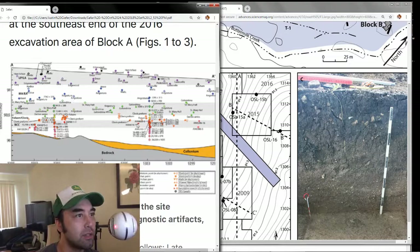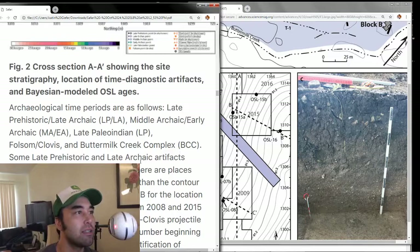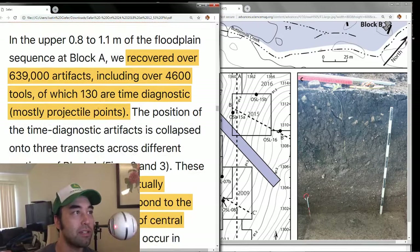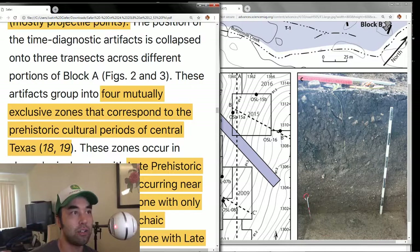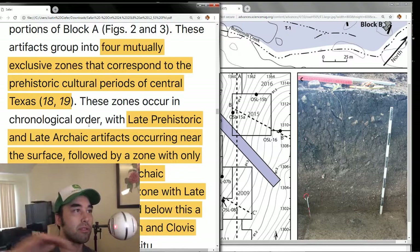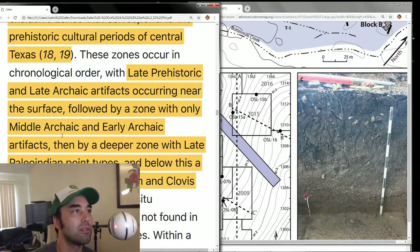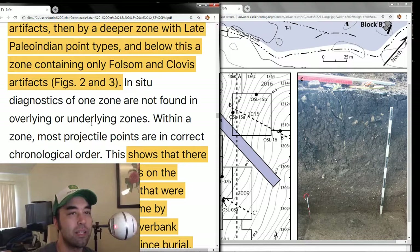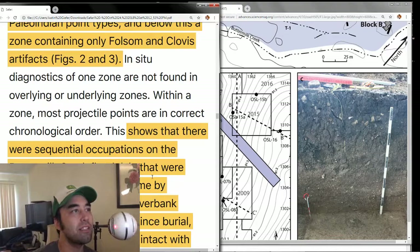In Block A, they found 70 different ages between the late Pleistocene and early Holocene. They divided this into four different zones. At Block A, they recovered over 639,000 artifacts, including 4,600 tools, of which 130 are time-diagnostic — mostly projectile points. These findings are very significant. They grouped them in four mutually exclusive zones corresponding to prehistoric cultural periods. The top ones are more recent: late prehistoric, late archaic, and middle archaic. Then there's late Paleo-Indian, early Paleo-Indian, Folsom and Clovis, and at the bottom is Buttermilk Creek.